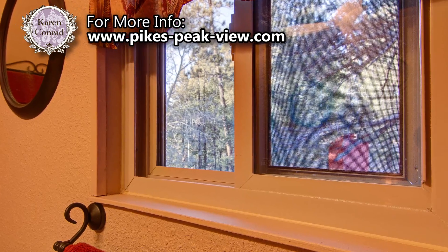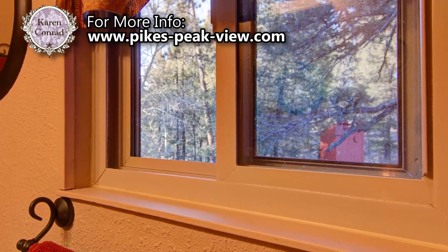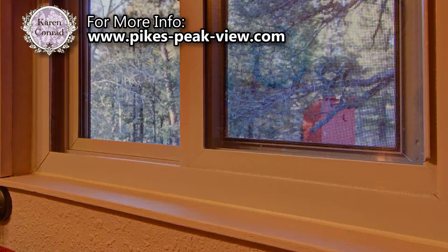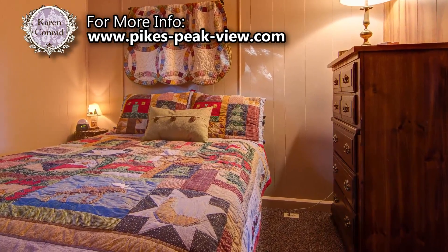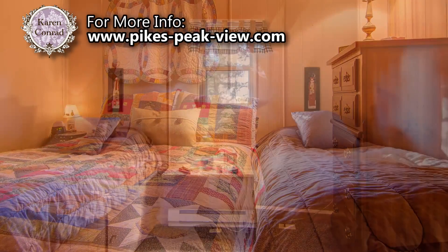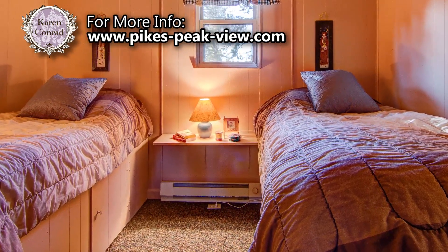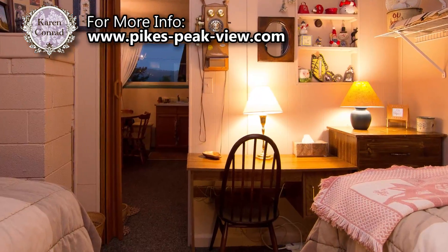Another great bonus with this home is that all the windows have been replaced with energy-efficient dual-pane vinyl windows. The 10x10 master bedroom features a double bed and a chest of drawers. The second bedroom is 11x10 and features two single beds with storage underneath as well as a small desk.